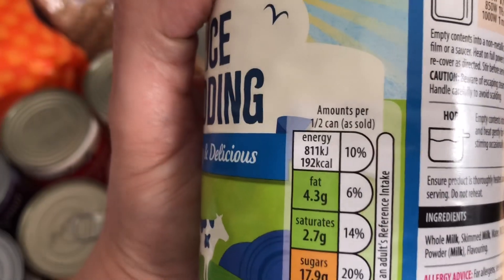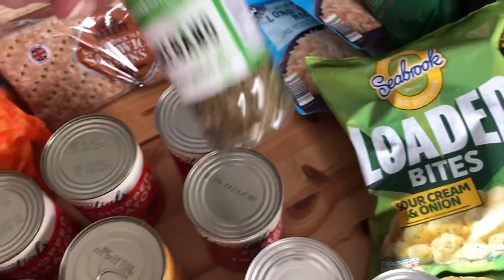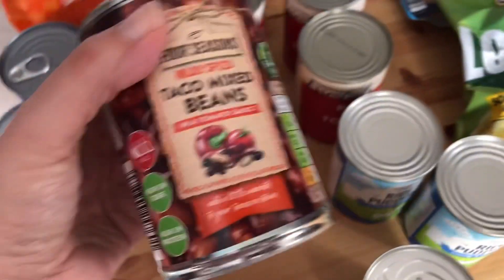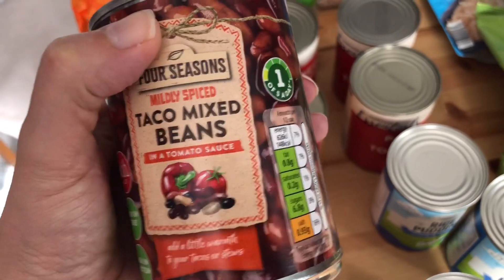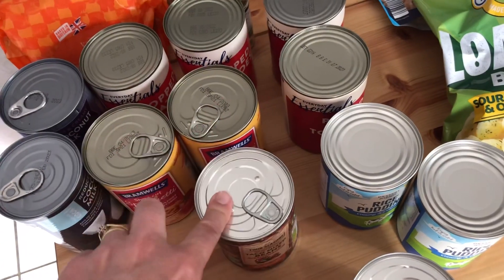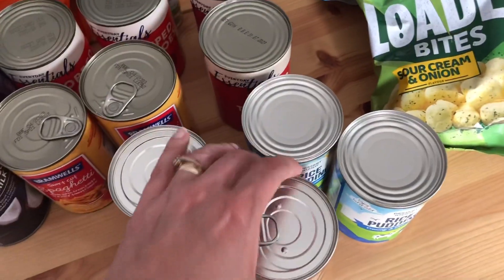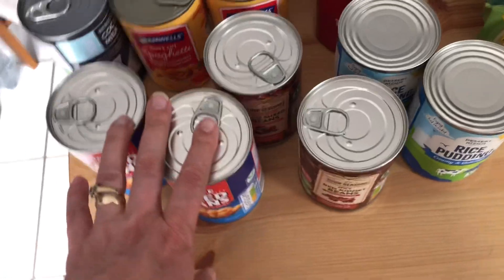I've got two tins of rice pudding — half a can is 192 calories and I do like rice pudding. I've got some oregano because I've run out, and I ran out of thyme but they never have it in Aldi so I'll have to go somewhere else for that. I've got some mixed taco beans in tomato sauce — I like the ones in chilli sauce but they only have tomato. They haven't had these the last few times I've been in Aldi so I was really excited to see them. They're mildly spiced so hopefully they'll be nice — I like those inside an omelette or in a chilli. I've got some red kidney beans in chilli sauce to bulk a chilli out, and two tins of Aldi baked beans.